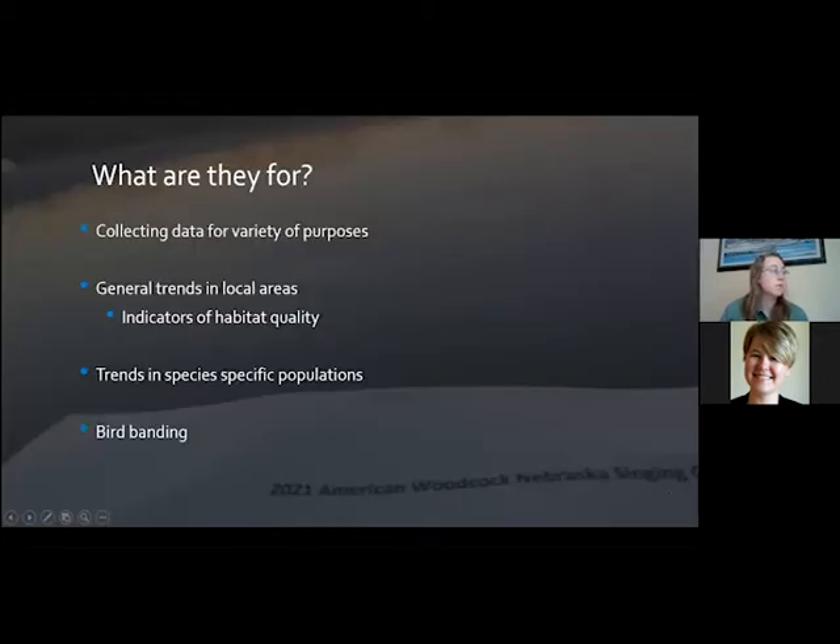So first off, what are bird surveys for? In general, biologists and wildlife agencies are collecting data for a variety of purposes. Sometimes we're looking for long-term trends in a particular species or a group of species, just to see how those populations are doing — are they going up, are they going down?